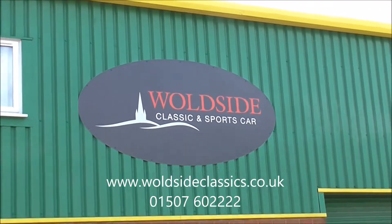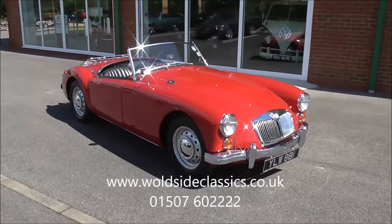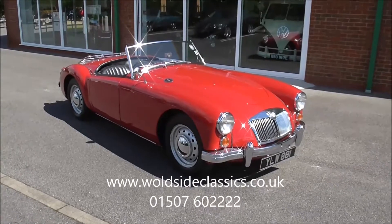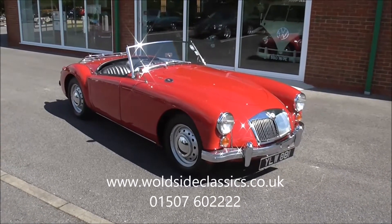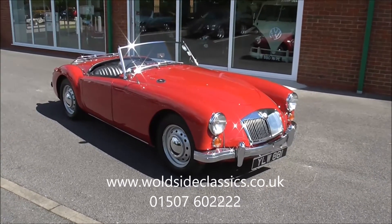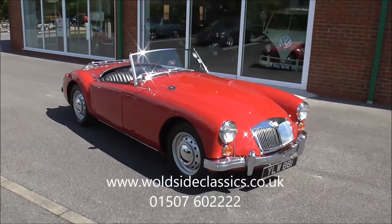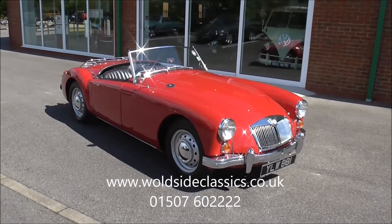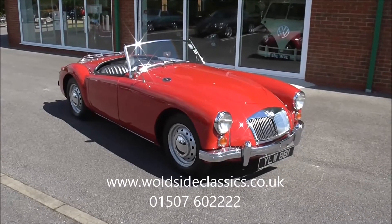Welcome to Worldside Classics and Sports Car. According to the British Heritage Motor Trust certificate, this is a 1960 home market right-hand drive MGA 1600 Mark 1 Roadster. Finished in chariot red, the car has black leather upholstery and a grey soft top, and also the optional red hard top.